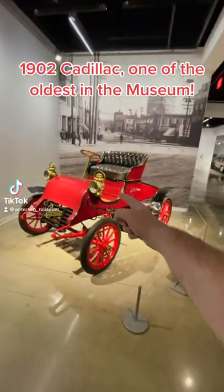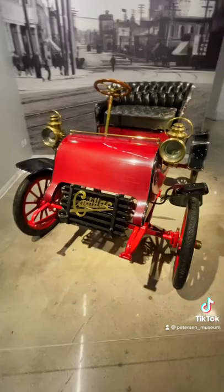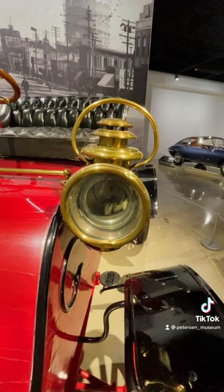Here we have one of our oldest vehicles in the museum. This is a Cadillac, believe it or not, from 1902. They used to have literal lamps. That's why we call them headlamps — because they used to be gas-powered pilot lit lamps.